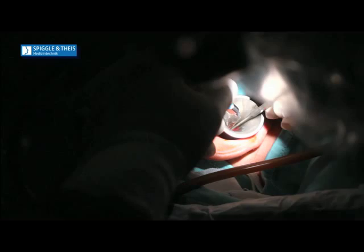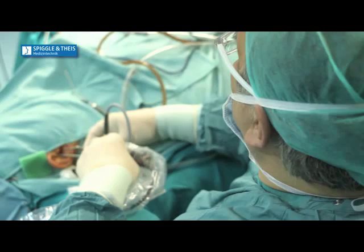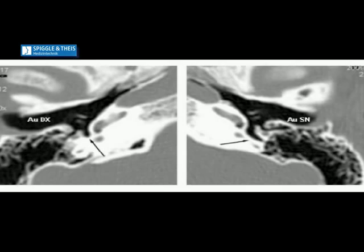Also of interest is the anterior epitympanum region, which contains the tensor fold. Residual cholesteatoma frequently occurs in the blind recesses of the middle ear because of the difficult surgical access with the traditional auto-microscopic approach. This scene shows how the backside of the tympanic region is excluded by direct microscopic vision.